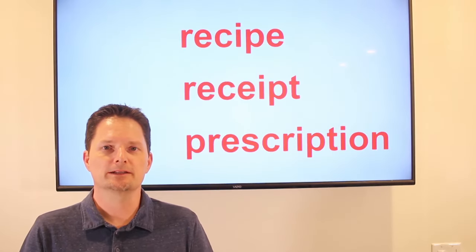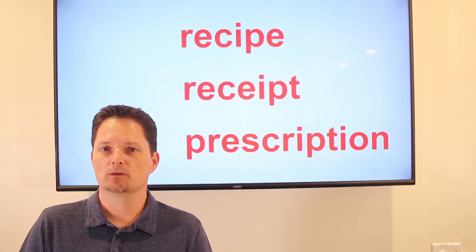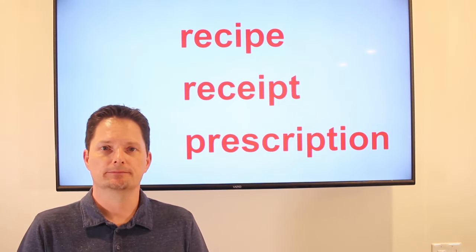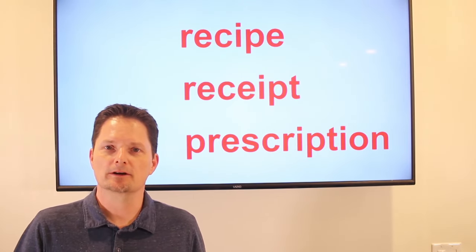Hello! Welcome to English for Everyone. Today we're going to talk about three confusing words. My students make mistakes with these a lot, so we're going to look at the pronunciation and the meaning, and practice. Recipe, receipt, and prescription. Let's get started.